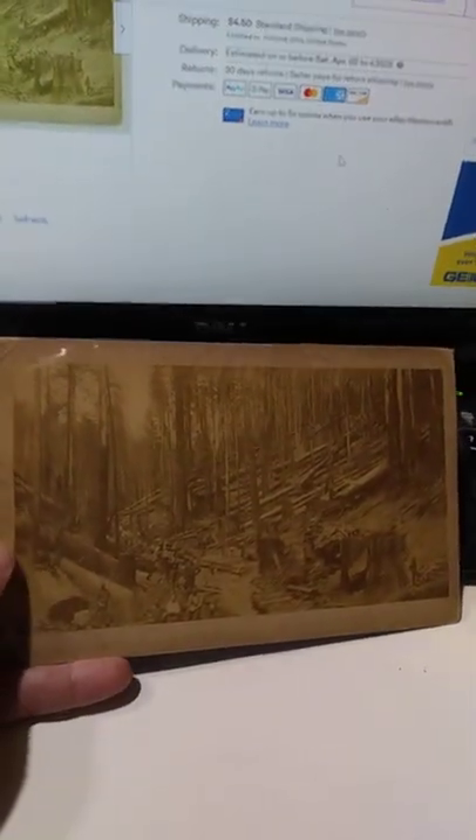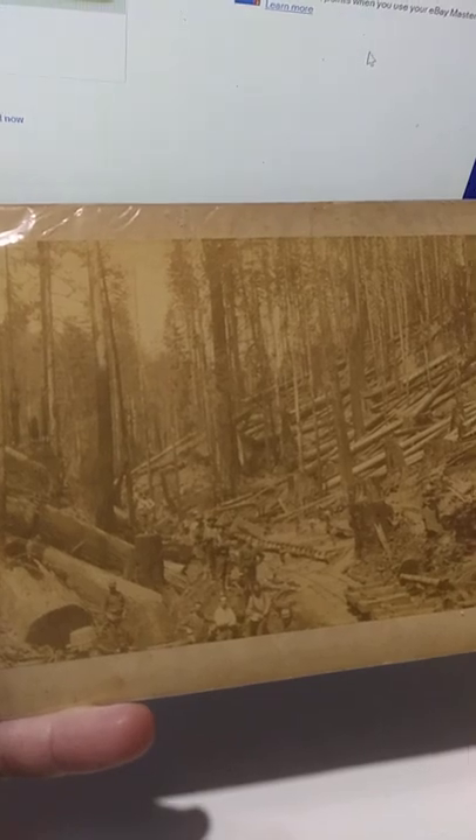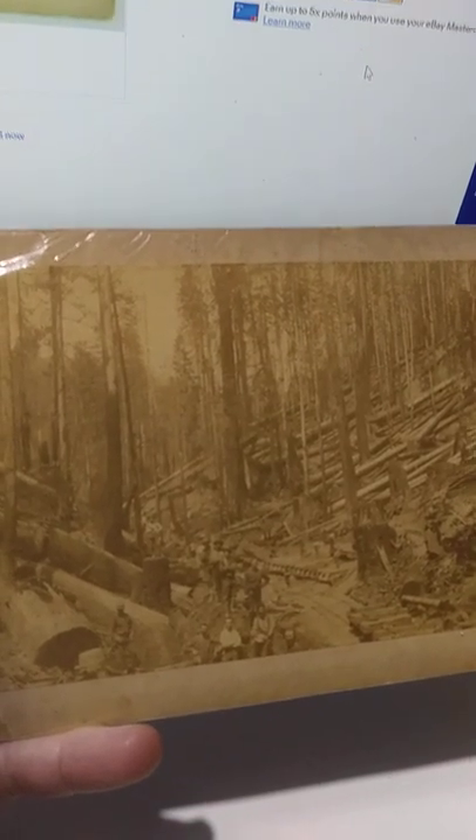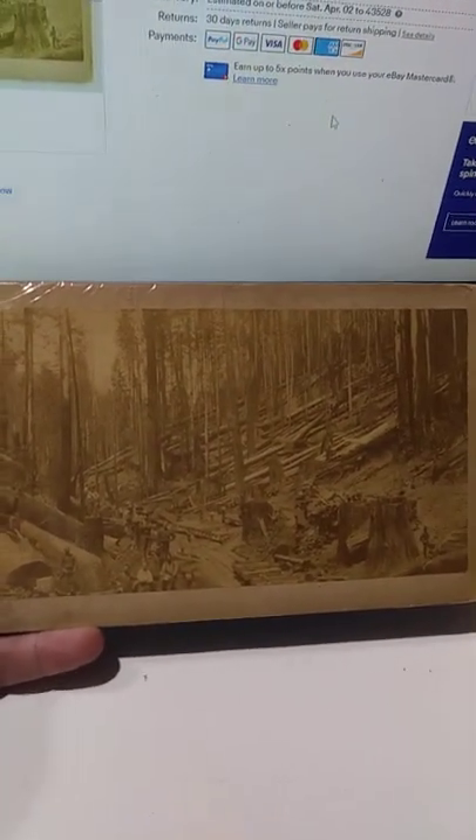Here's a pretty nice photo. This is probably circa 1860, 1870. There are actually lumberjacks out there cutting down massive trees — obviously out in the west, from the looks of it, some massive tree forests here.